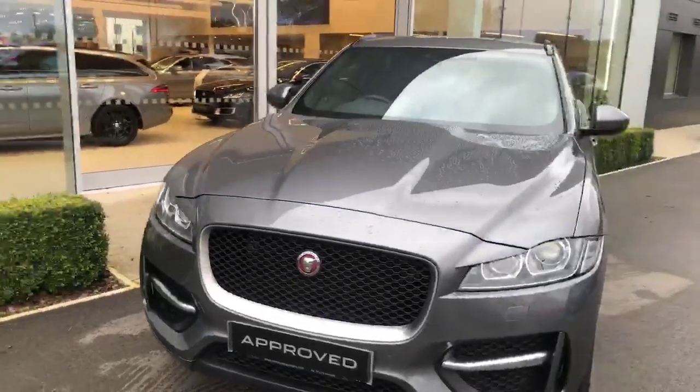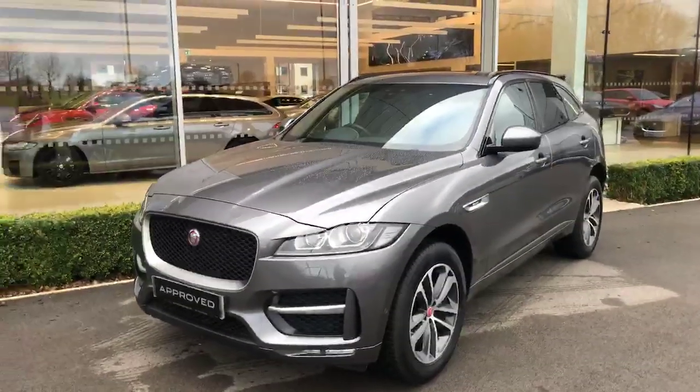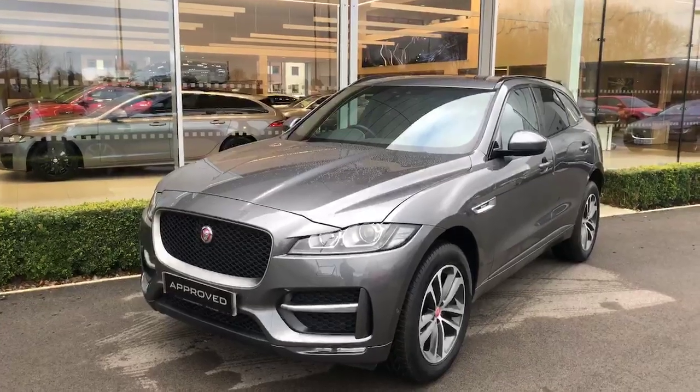So if this car's something you're interested in, please do give us a call on 01270 445 200 and ask for Josh. Thank you.